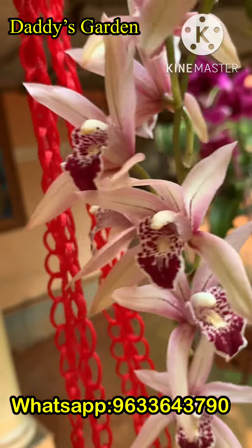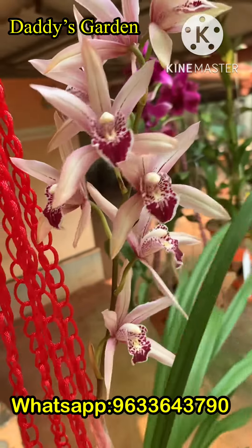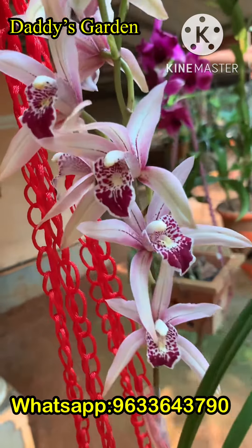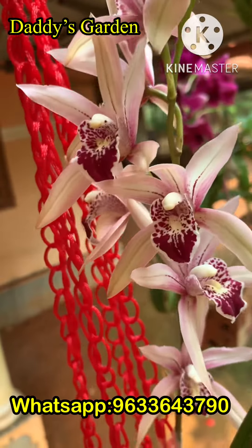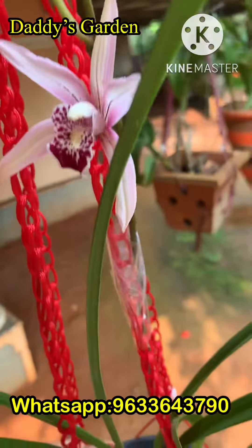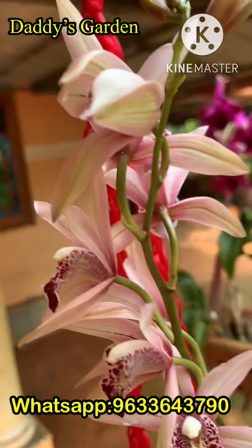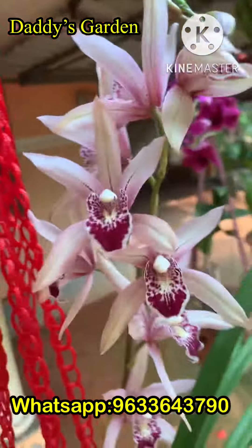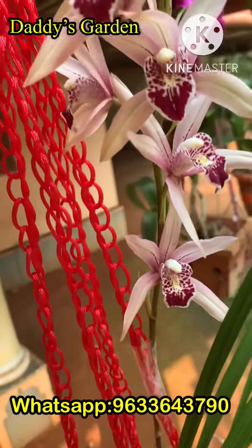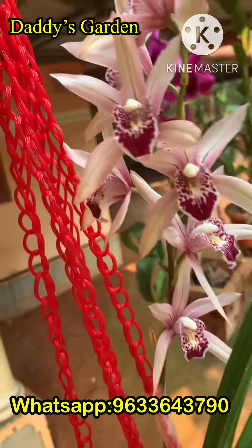Cymbidium is very easy to grow. This is a hybrid Thailand variety.